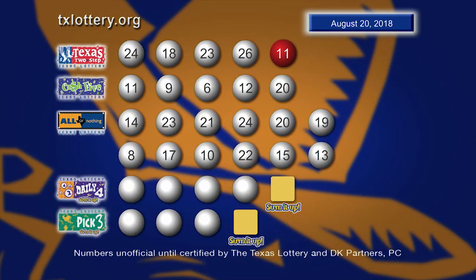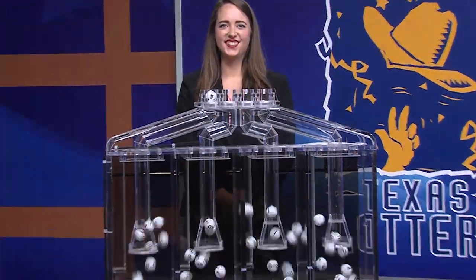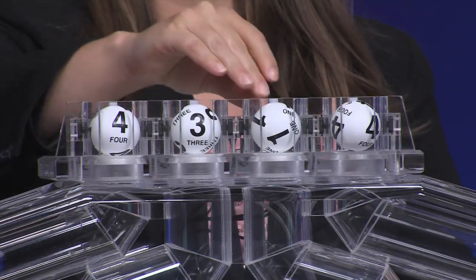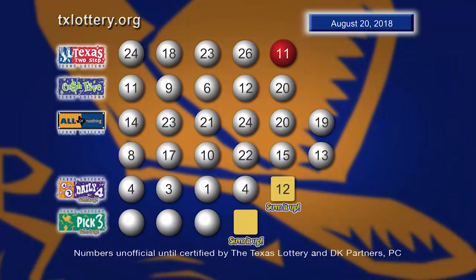Once again, here are those All or Nothing numbers. And now let's play Daily 4. And those numbers start with the number 4. The next number is 3. That's followed by 1. And our fourth number is 4. Here are your winning Daily 4 numbers, and the sum it up is 12.